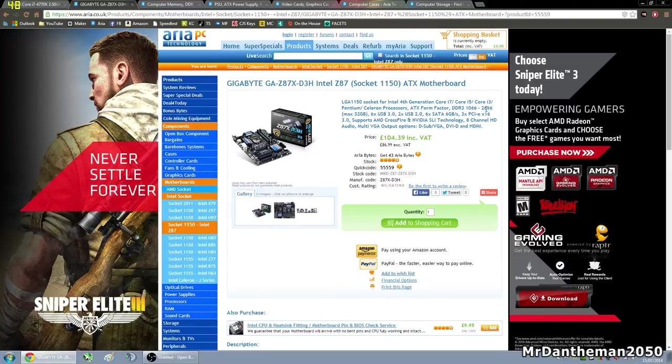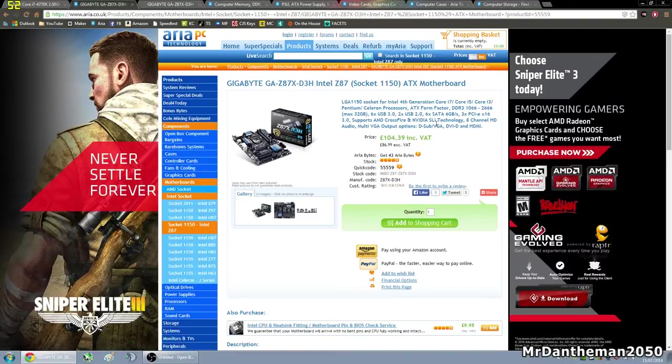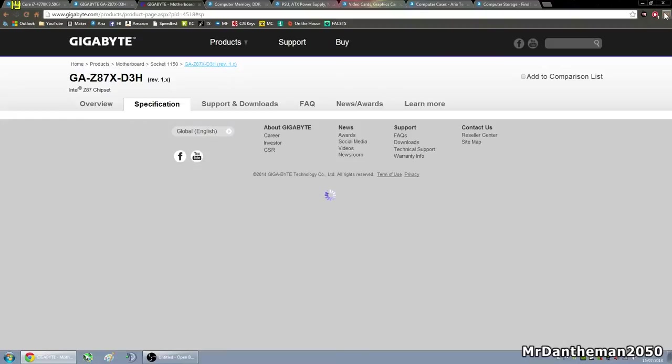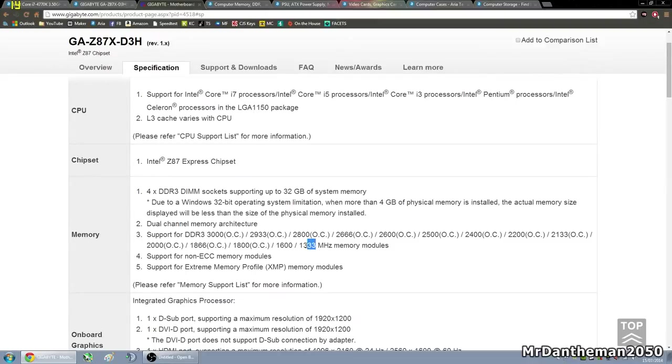You can also see the speeds of RAM it supports — from 1066 to 2666 megahertz. A good thing to do is type the motherboard into Google and go to the manufacturer's official website to get the official specifications, to see what RAM it supports. As you can see on the official Gigabyte page, it actually goes all the way from 1333 up to 3000 megahertz. Where it says OC on the end, that just indicates it supports overclocking and XMP memory modules.